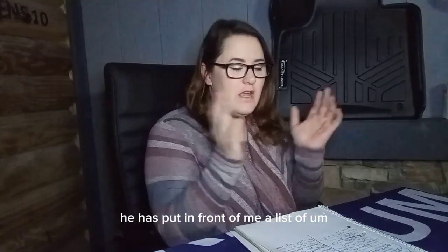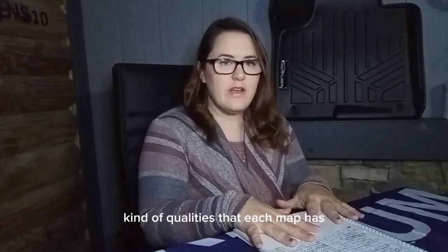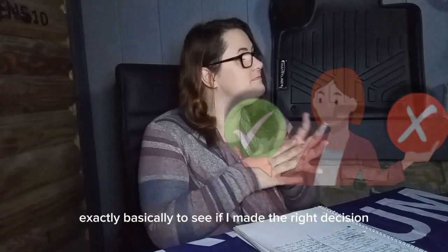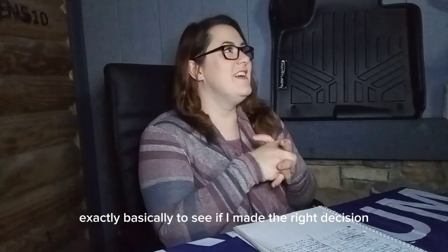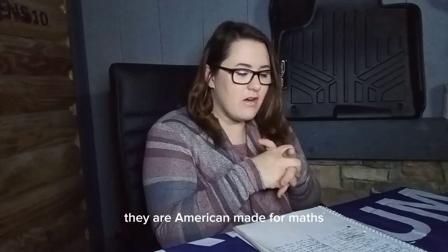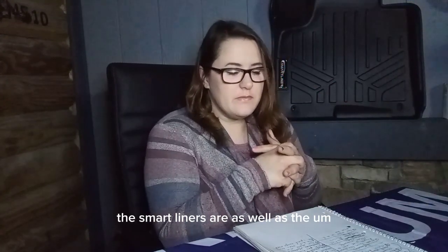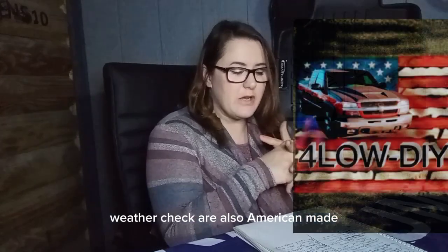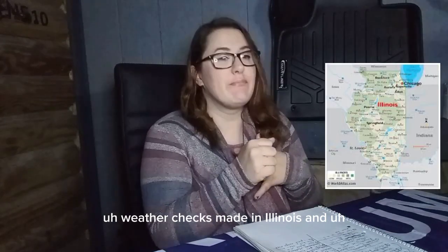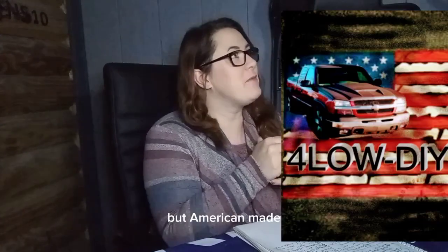He wanted to get my opinion, so he's put in front of me a list of qualities that each mat has and wants me to determine if I'd make the same decision. The first quality: they are American-made floor mats. The SmartLiners are, as well as the WeatherTech — both American made. WeatherTech is made in Illinois and SmartLiner is out of Florida. North and south — American made.